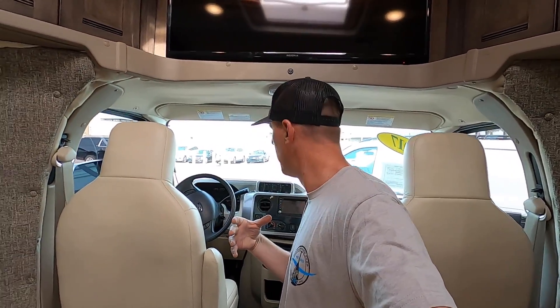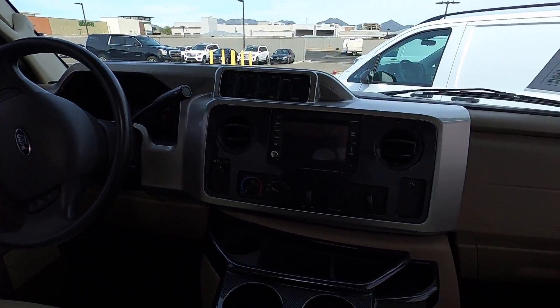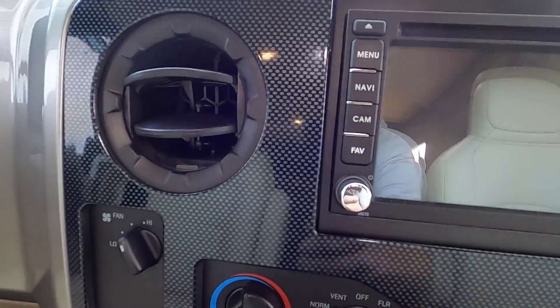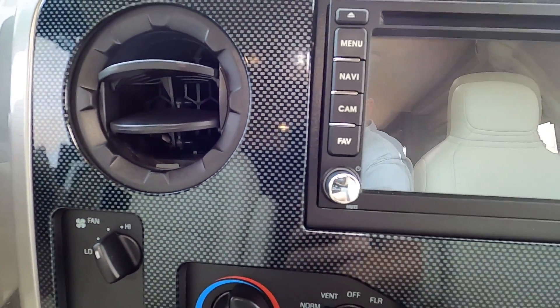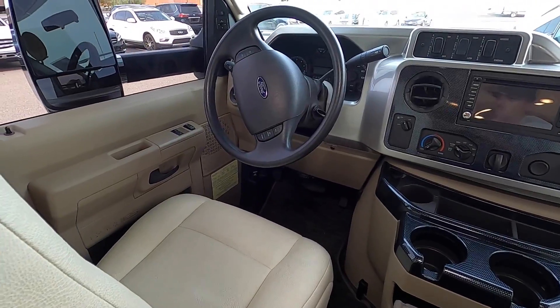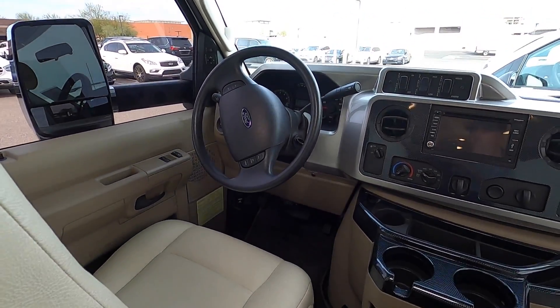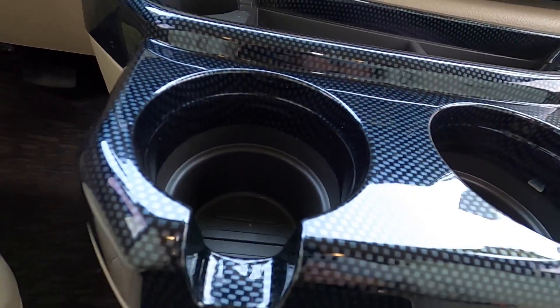One of the cool things about this coach is the Class C cockpit — it's very easy to drive and very easy to use. I really like the modern styling with the carbon fiber dash, clean light leather chairs, comfortable and easy to maneuver.